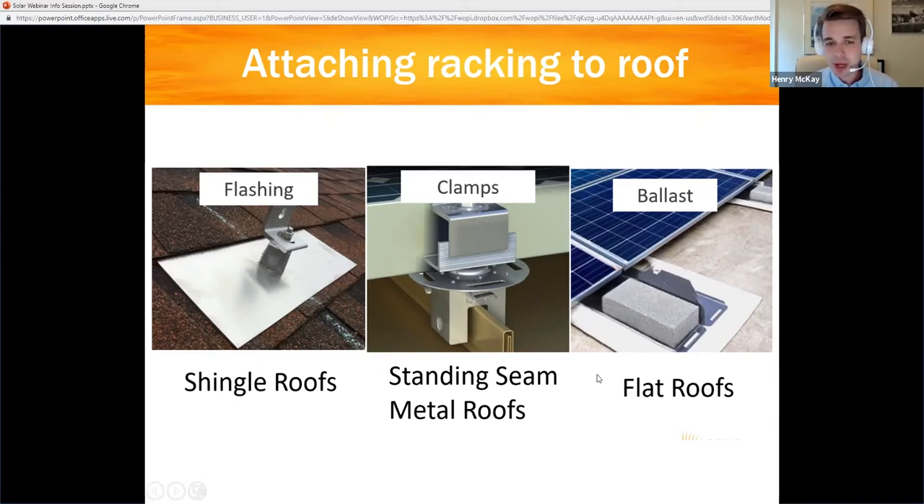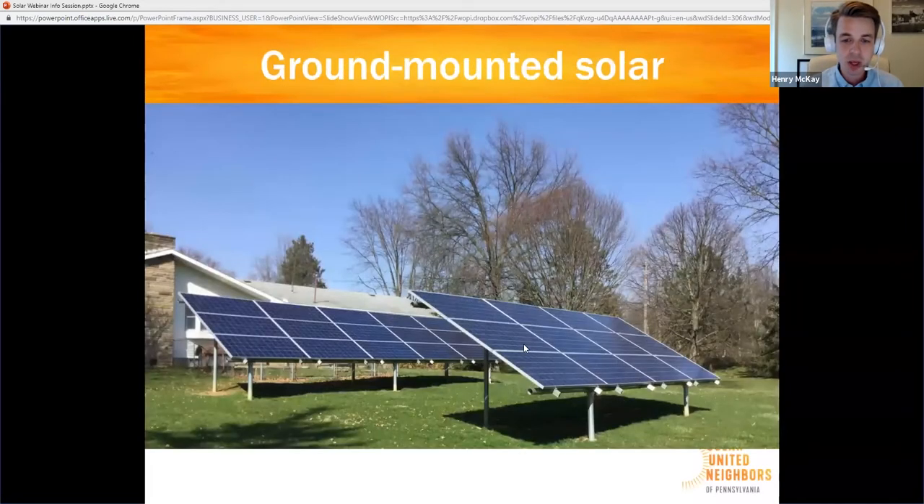Some roofs are more problematic for solar — slate and clay tile roofs. Because they're more delicate, some installers won't work on them at all, or might charge a premium price. Of course, you don't have to put solar on the roof — you can put it on the ground if you have the space. There are trade-offs between ground-mounted and roof-mounted solar systems.